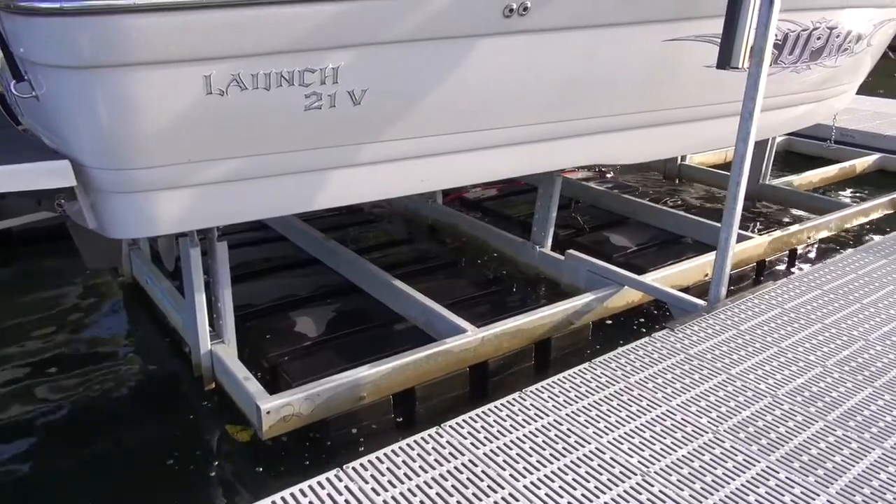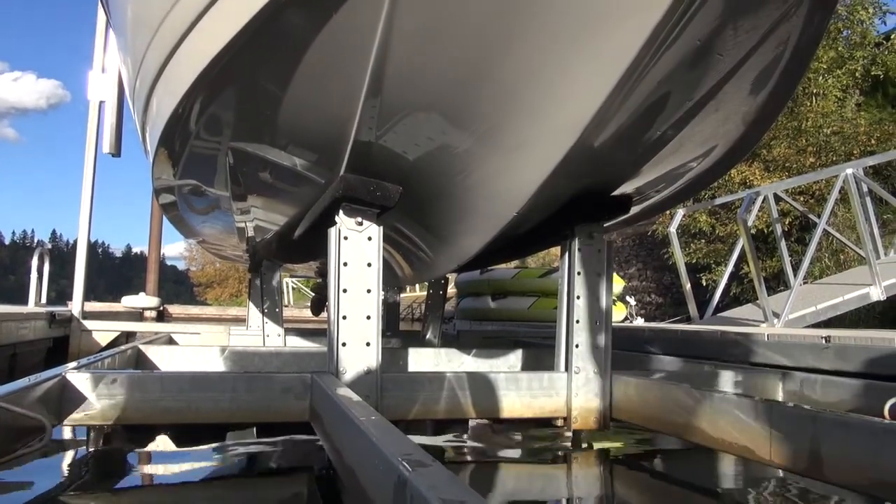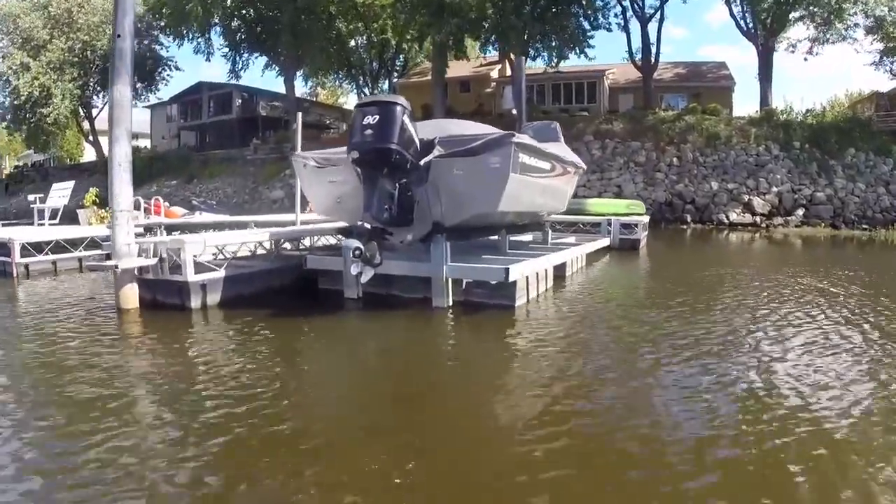Pontoon models range from 4,500 pounds up to 8,000 pounds, and PWC models are available in 1,200 pound capacity and 2,400 pound models.